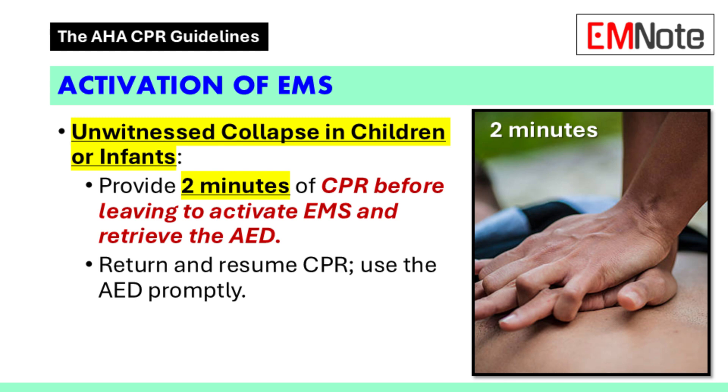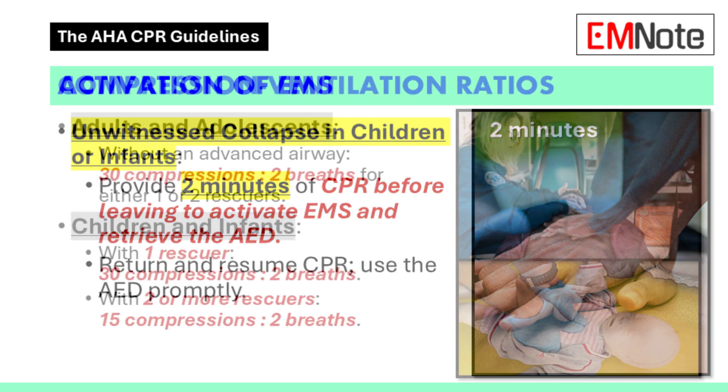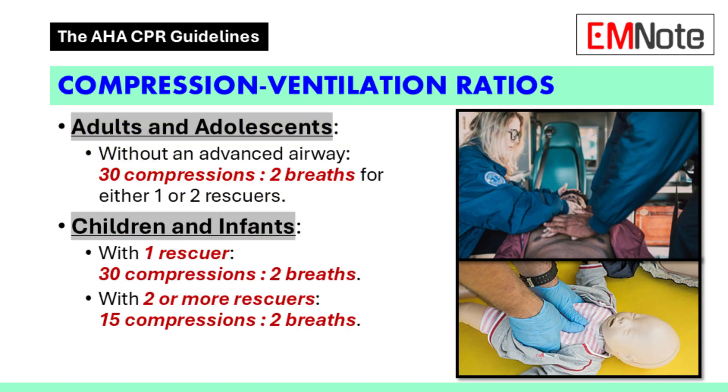Is it the same for children and infants? There are a few nuances. If you see a child or infant collapse, you follow the same steps as for an adult. But if you didn't witness the collapse, you do two minutes of CPR first, then call for help and get the AED. So the order changes depending on age and whether we saw it happen.